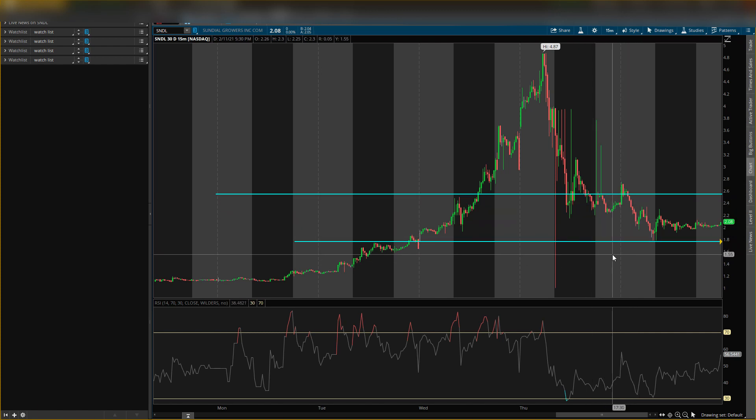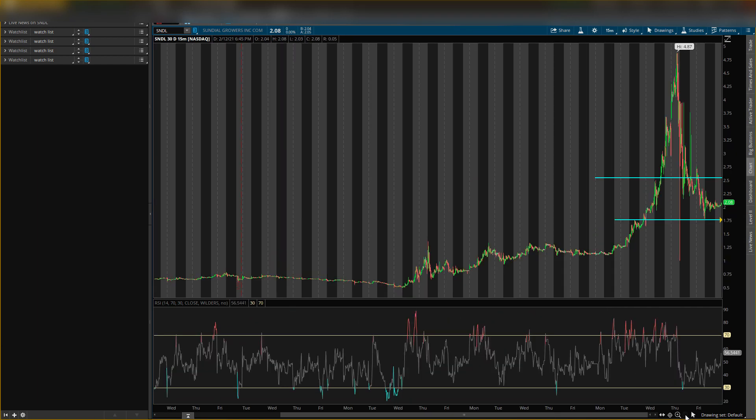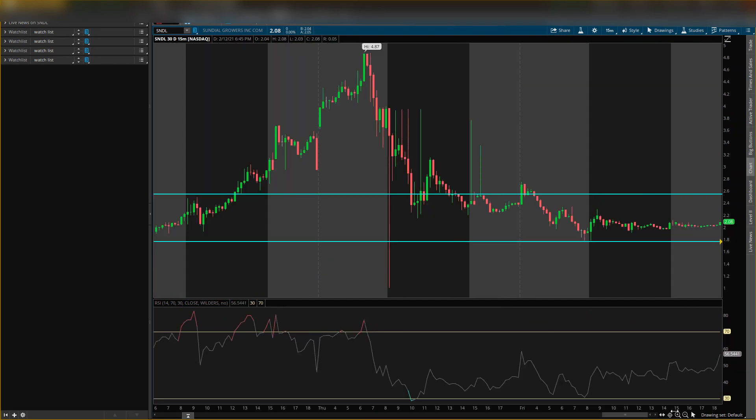Remember to like the video, hit that subscribe button, and turn on post notifications so you don't miss any updates. When you zoom out, you can see the stock had a pretty crazy run. We don't like buying at high prices — we wait for that pullback, and we got it. Now since we had that pullback, we look for our entry. This is the level I wanted price to go below, and it has.